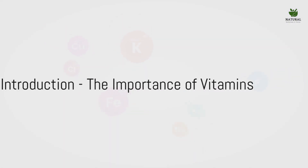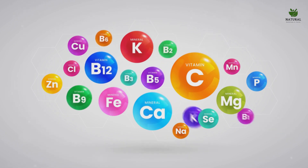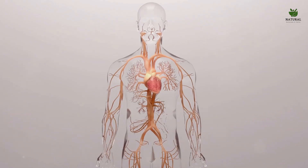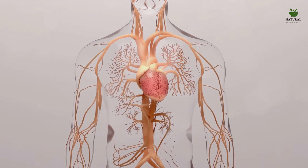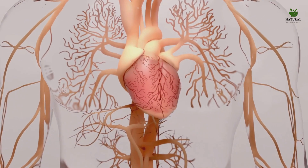Ever wondered how crucial vitamins are in maintaining our good health? Indeed, vitamins are the silent superheroes of our bodies. They play a significant role in our overall well-being, from supporting our immune system to maintaining our skin health and even regulating our metabolic functions. One of the most important roles of vitamins, often overlooked, is their contribution to our circulatory health. Vitamins can be instrumental in keeping our blood flowing smoothly, preventing the formation of dangerous clots that can lead to severe health conditions.